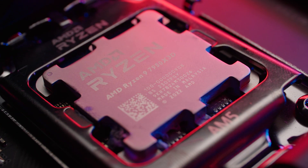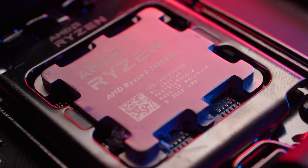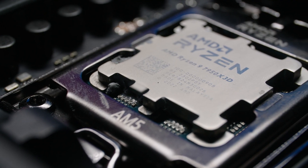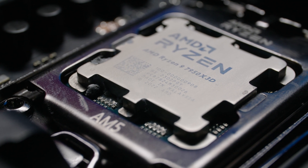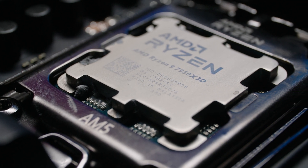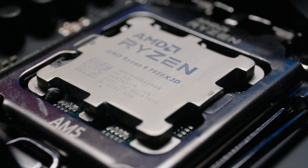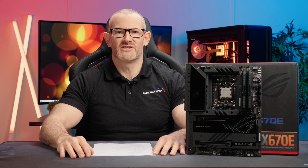Don't be a jabroni and watch till the end of this video because we will cover stock performance, PBO2 tuned performance, memory overclocking, thermals, and power draw on all our standard gaming benchmarks, professional benchmarks, and a few extra gaming benchmarks too. And that will be the bottom line because 8-Pack said so.